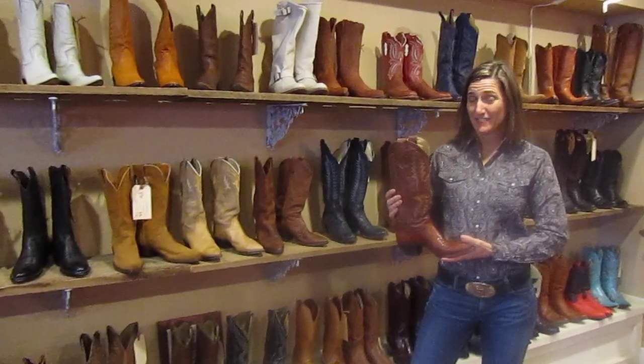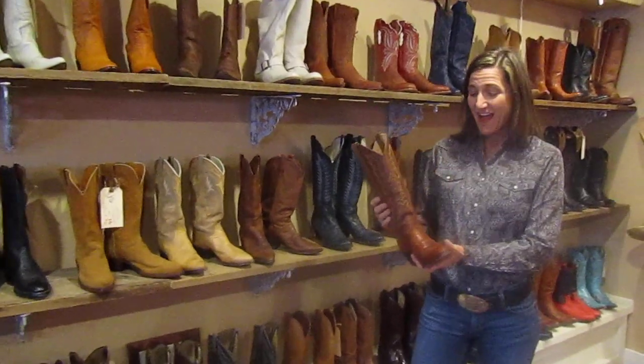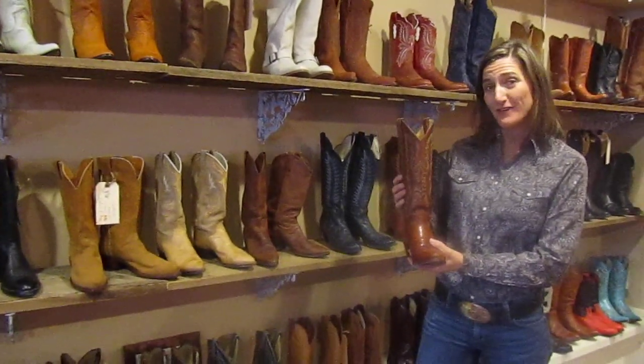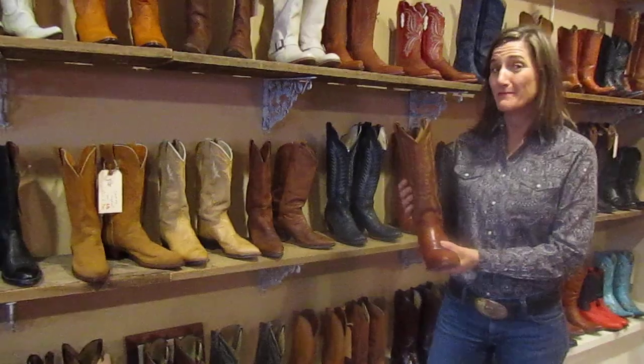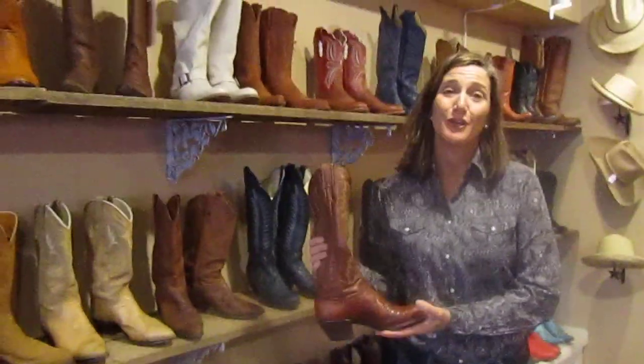The reason I like vintage boots is that boots made 30 years or older tend to be made out of better leather. They are made by boot makers, and the boots that I look for and like to buy are made in the US.